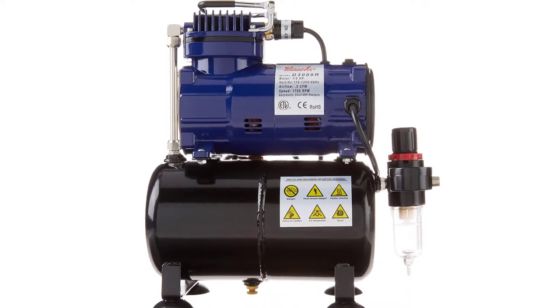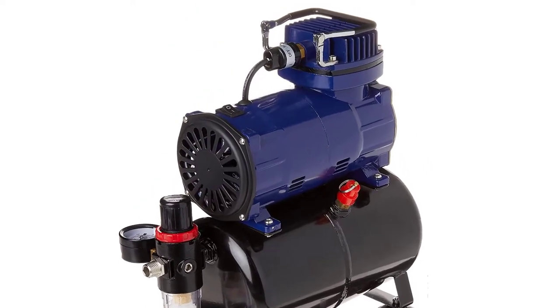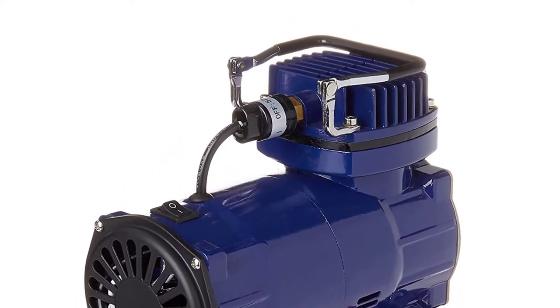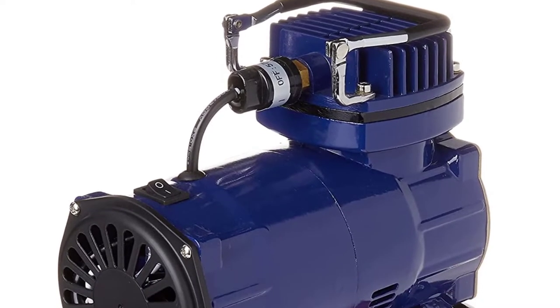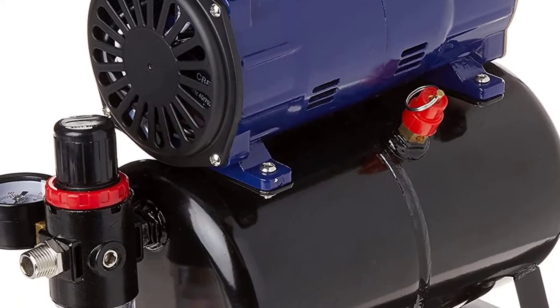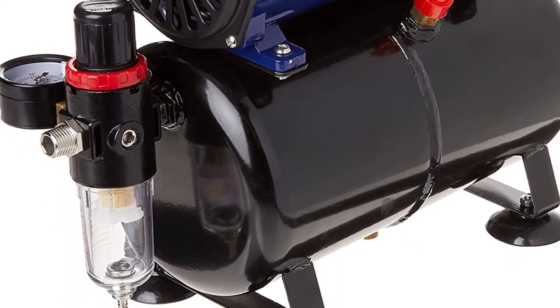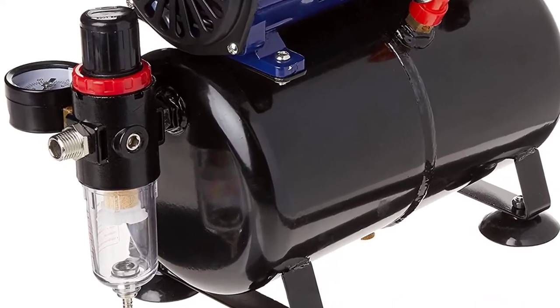In terms of features, it offers a regular air pressure regulator, moisture trap, and a 1/8 hose adapter to let you connect third-party hoses. Overall, the Posh D3000R is designed for small to medium tasks. Example use cases are food coloring, nail painting, and miniature painting. It is a great painting buddy to cover all your airbrushing needs if you prioritize quality and brand over price.